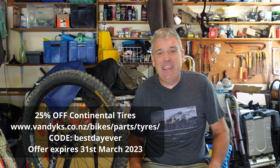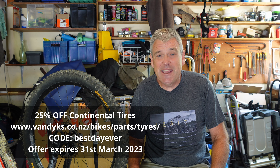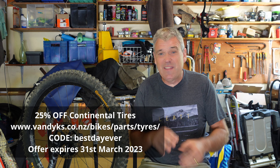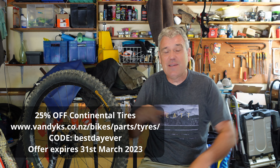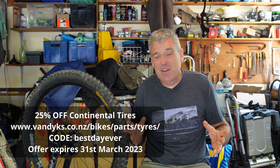So 25% - that's a pretty good deal, actually. There will be terms and conditions, obviously the deal doesn't run forever. Down in the description we'll explain it. There'll be a code - Best Day Ever, I think it's going to be - and you can put that in on the website. There'll be a link somewhere in the description and you can get the same tires. You don't have to get the Argotals - you can get whichever Conti range you want, 25% off. I think even free shipping in the Waikato and Bay of Plenty, and some other shipping rate for the rest of New Zealand. Sorry, only for New Zealand customers.